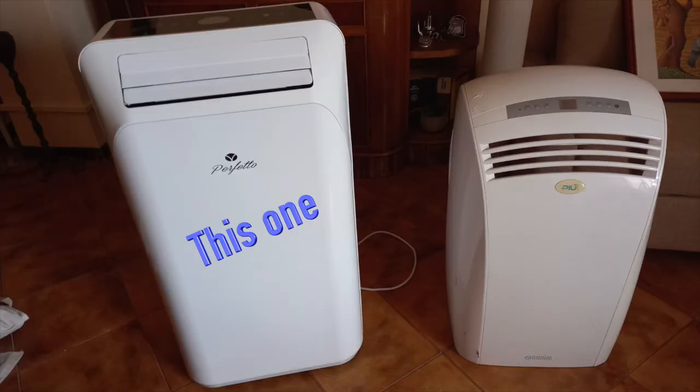Hello, dear energy do-it-yourselfers, and welcome to a new video, again about heat pumps. Today we are talking about a household device that really surprises me: the air conditioner Perfetto, a kind of wonder penguin with a thousand and one functions.